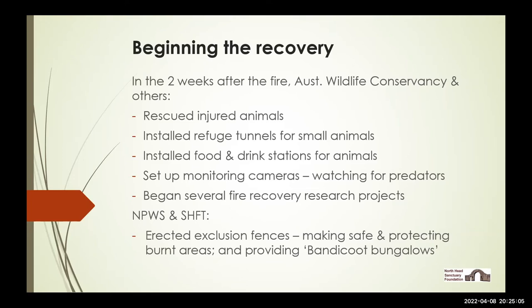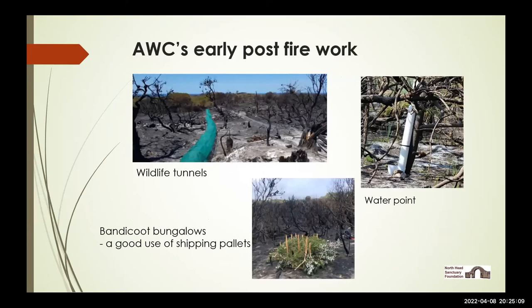At the same time, National Parks and Wildlife Service and the Harbour Trust were quick in getting in exclusion fences, initially to make safe and protect burnt areas from people trampling, to protect people from still-smouldering areas, and to provide some bandicoot bungalows. Within that first two weeks, even where there was still smouldering, we had amazing wildlife tunnels — metal half-hoops with a fine mesh covering to provide habitat for animals now heavily exposed. The bandicoot bungalows were made by National Parks using discarded shipping pellets covered with local vegetation, staked into place to provide undercover retreat for bandicoots.